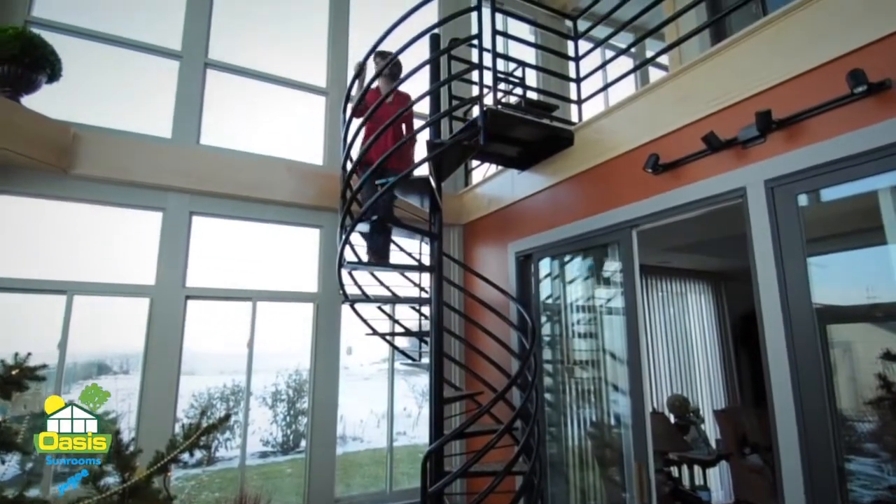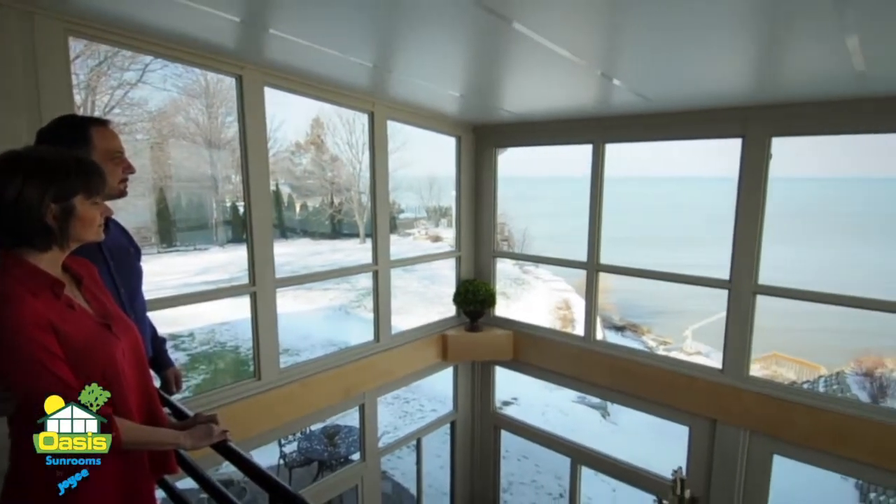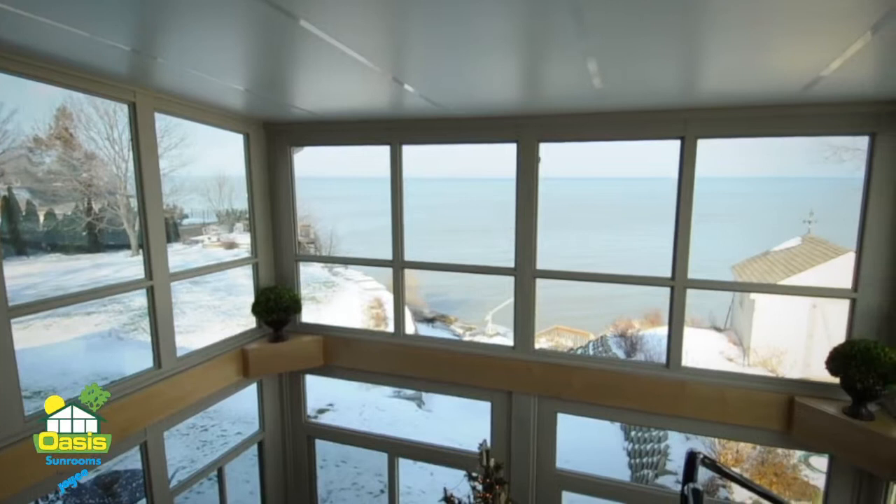We could not be more thrilled with the results. The space, quite simply, is spectacular. The views remain the same — outstanding — and now we can enjoy them comfortably every season. And myself, I'll take the recliner, a refreshment, and all that nature has blessed us with.